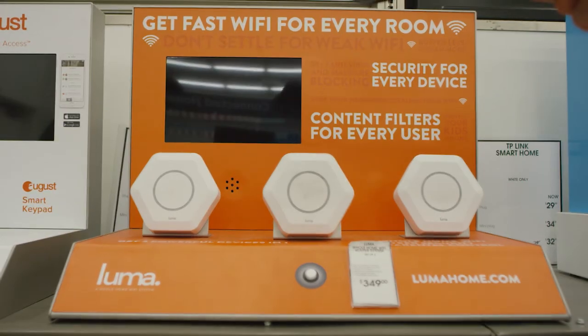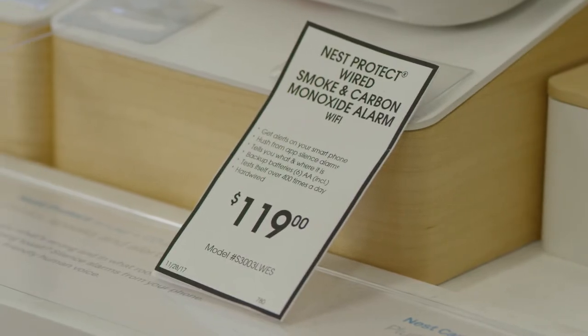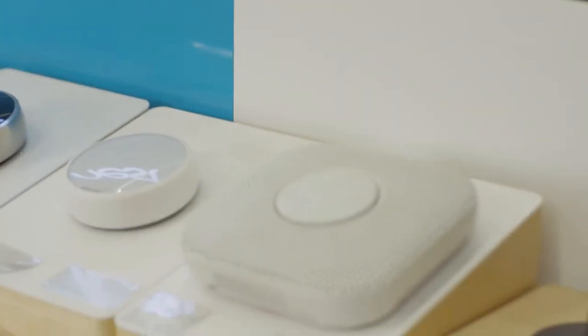Pop quiz. What is the very first thing you should put in your house? If you guessed Wi-Fi router, then honey, you're right. You're going to need that just as much as paper towels. But nothing is more important to me than safety when it comes to your home. So pick up smoke detectors and carbon monoxide detectors. Now with Wi-Fi enabled products, you can even monitor your home from your phone. So grab some batteries for that too.